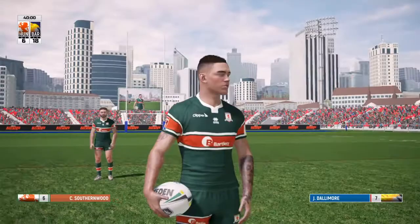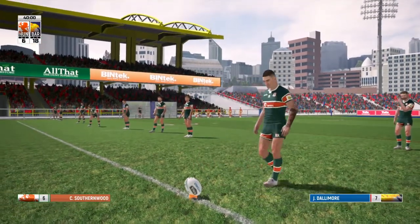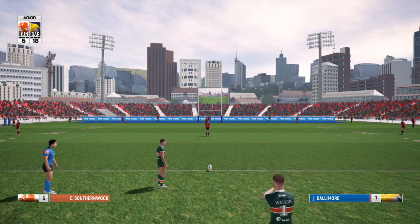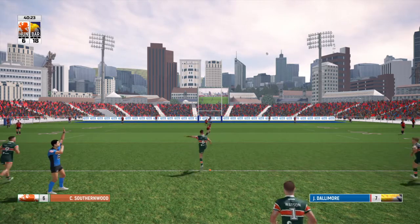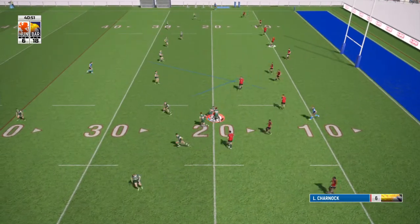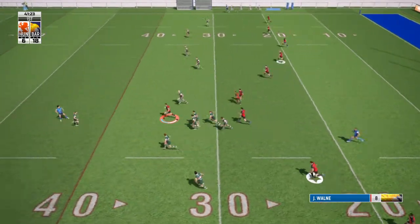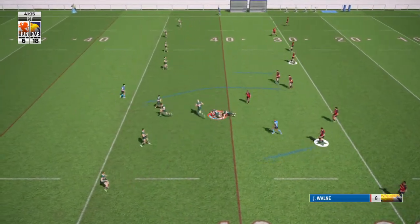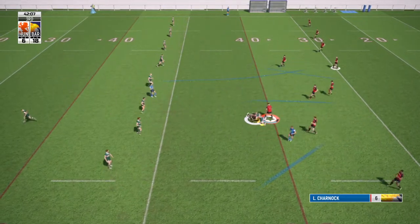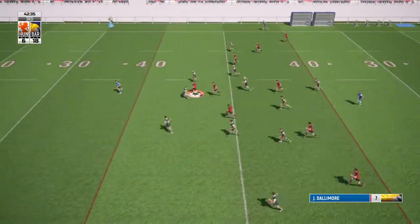Welcome to the second half — Hunsley Hawks against Barrow Raiders. Barrow Raiders are currently in front 18-6. We'll see how much more damage Barrow could inflict, because honestly they haven't really looked very potent in attack, but we don't know whether Hunsley might actually come back in here and make a little bit more of it.